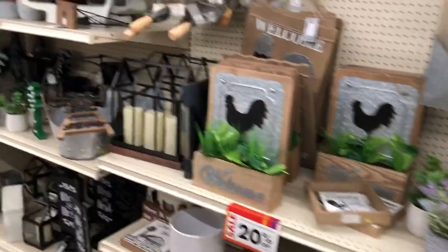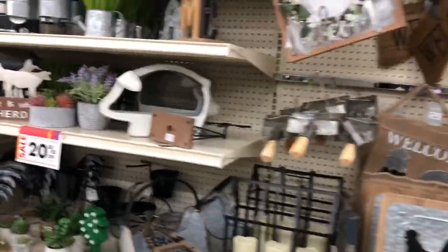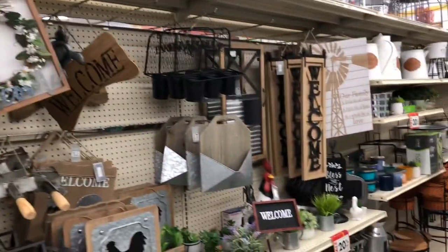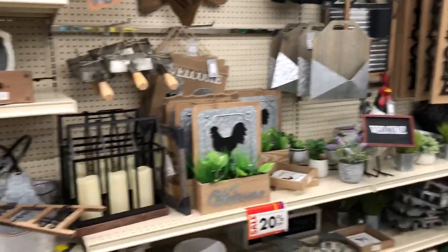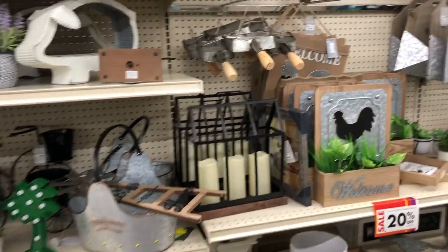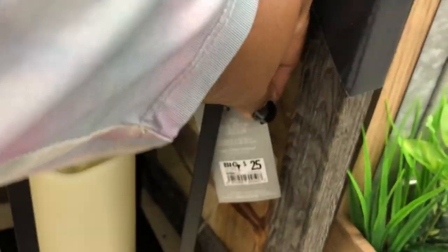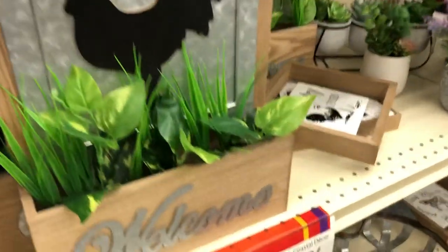Yes, all of this over here is 20% off. You know we like a good deal — this is the time to start picking up a few items. This three-piece counter holder here is $25, and this cute welcome sign here is $18.